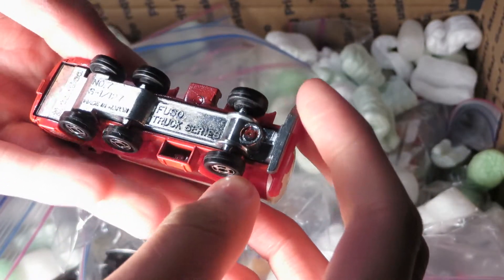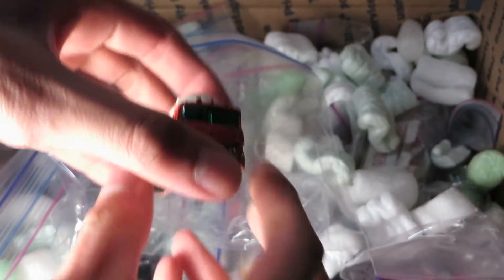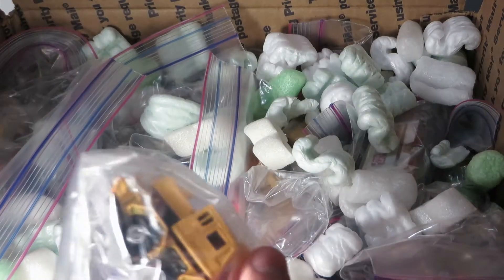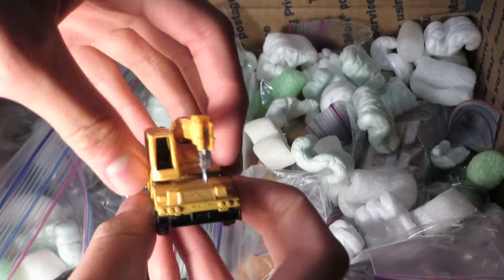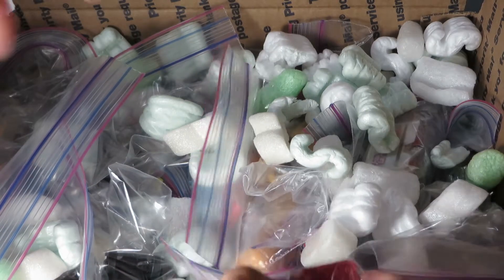We got some Texaco Tomica. I think these are like Black Box Series Tomica — Fuso Truck Series, Mitsubishi Fuso Texaco Tanker. There's a little Tadano Rough Terrain Crane. Very minty. The seller described them as almost being in untouched condition.